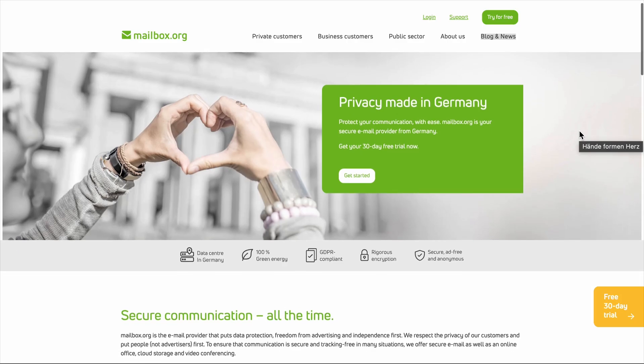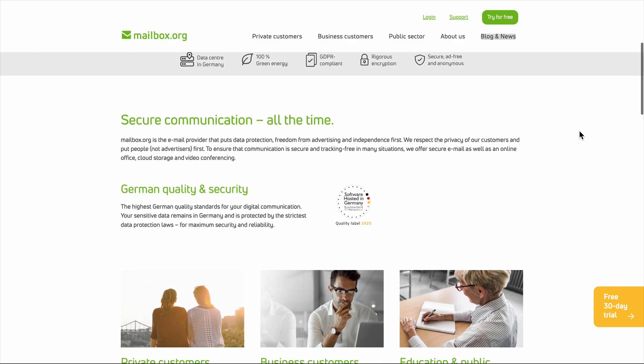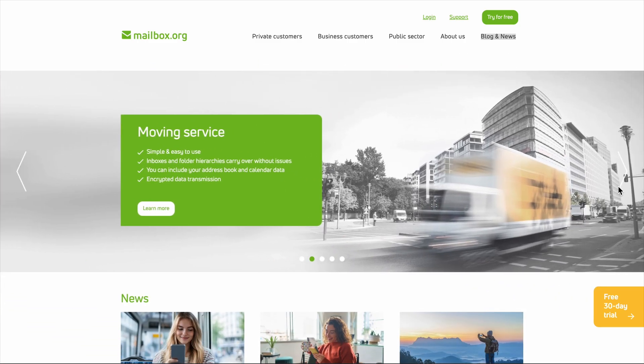Everyone's looking for an email provider that actually respects their privacy, and Mailbox.org keeps popping up as this German-engineered solution that promises secure email for just one euro per month. I've been testing it for weeks now, and honestly, it's both more impressive and more frustrating than I expected.